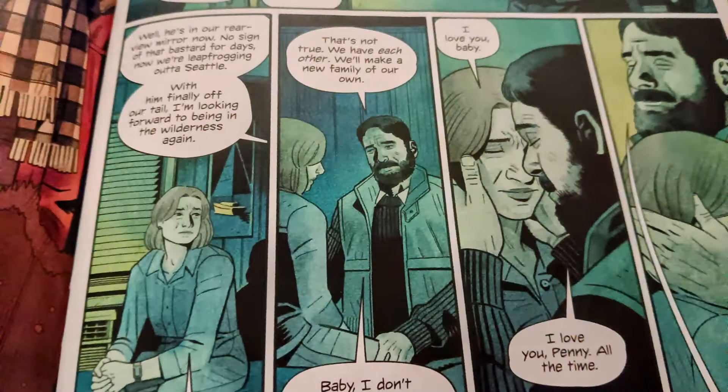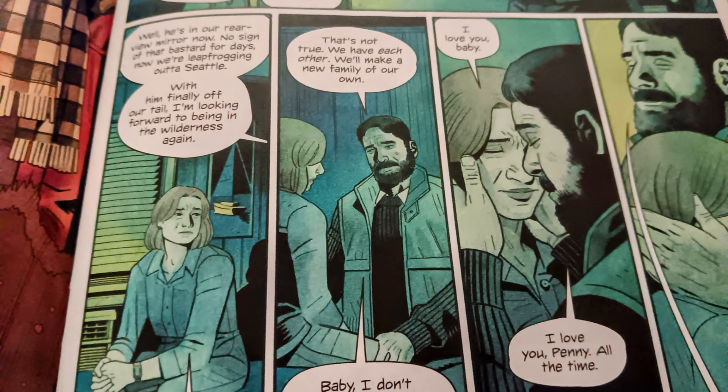We go back to 1978, where Penny and Harper are in a hotel room. They're saying ever since we got married the world has gone to hell — there's been a nuclear war going on and there is somebody chasing them from town to town. Every time they get away, this person finds them. They're like, he can't be working for the government, but we don't know why he keeps chasing us. He's already killed our parents and Penny's brother.